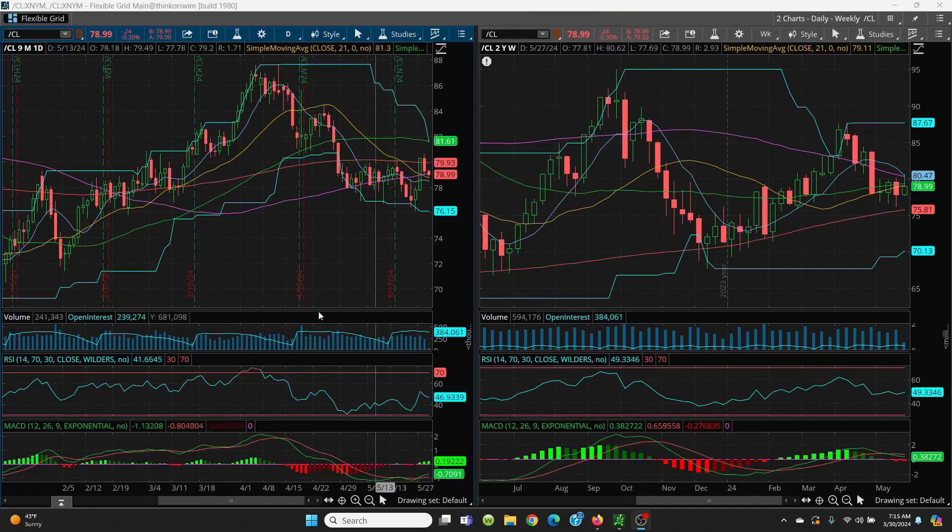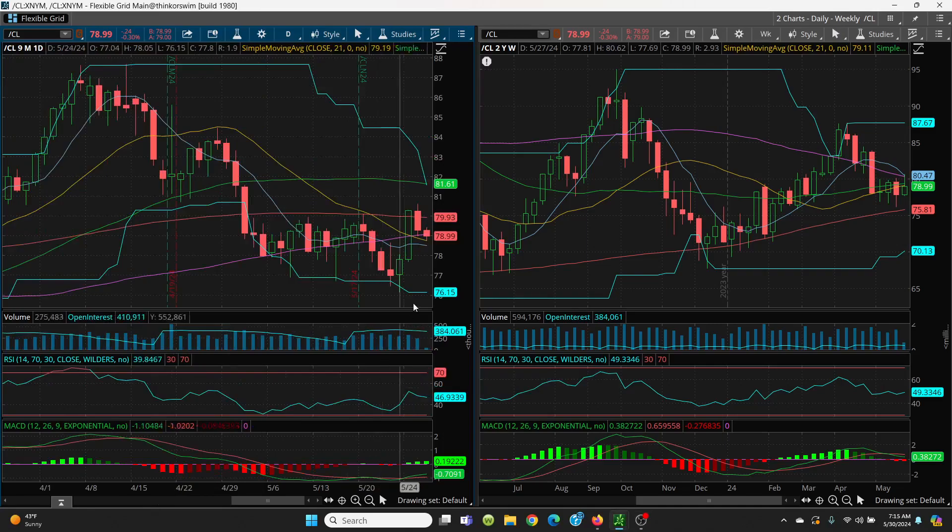Here we have crude oil, your daily and weekly chart. Yesterday we had this big red candle that went a little bit to a higher high, and it held half the body of that big engulfing candle. Today so far we have a lower low situation, which I never really like to see. We're now below the 100-day. The current price is 79.01, and you're sitting at 79.09 on the 100-day.